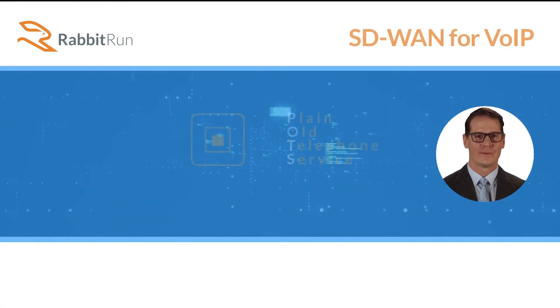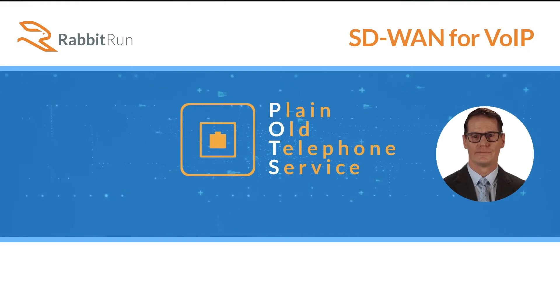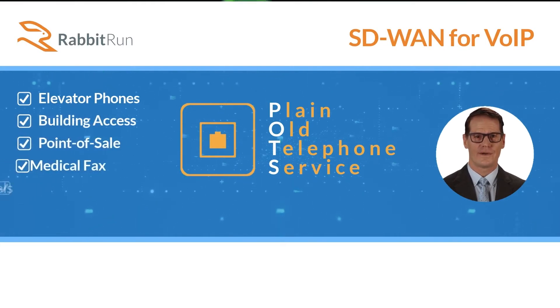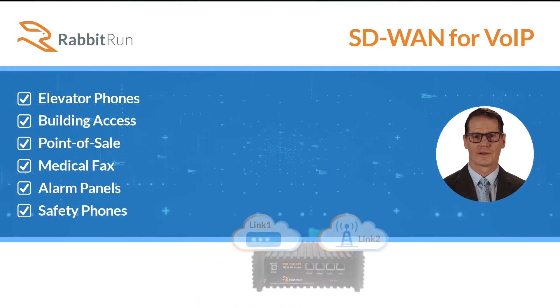These lines are not as easy to replace with voice-over IP, like normal office phones were. They demand a much higher standard of service for businesses with elevator phones, building access, point-of-sale, medical fax, alarm panels, and many other safety phones for mission-critical applications.